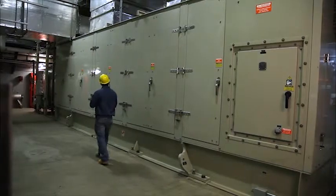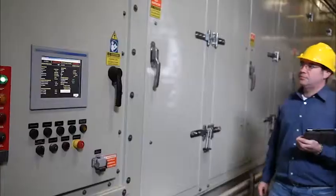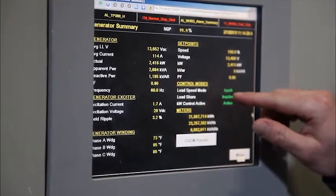CHP systems located at or near the facility needing power reduces constraints on transmission and distribution lines, improving power reliability, safety, and security.